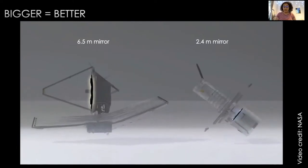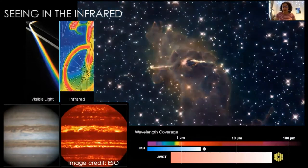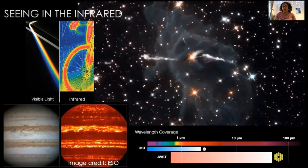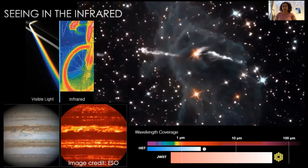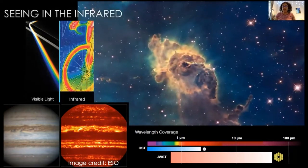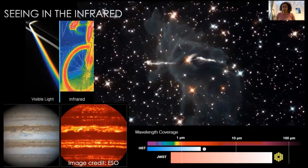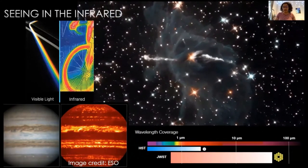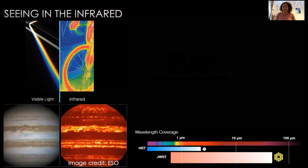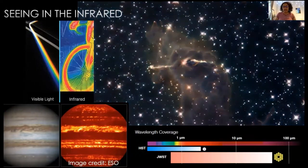Another major difference is that Webb observes in the infrared rather than the visible. Visible light is what we see with our own eyes, and it's what Hubble mostly sees. When we split light up using a prism into a rainbow, towards the red end we stop being able to see the light and start being able to feel it as heat. Webb looks at heat like we look at light. In the video, you can see a nebula — lots of dust and gas in space — first in visible light, then in the infrared. We can look through that cold dust and see the hot stars forming inside. For solar system science, we can also use this to look beneath clouds of planets, like those two images of Jupiter — visible on the left, and the heat beneath the clouds on the right.